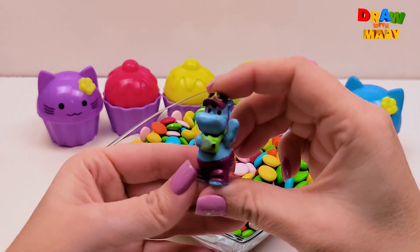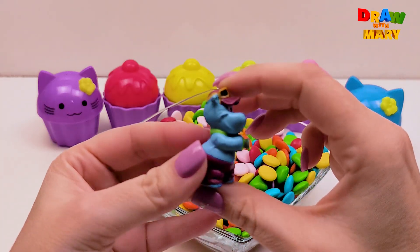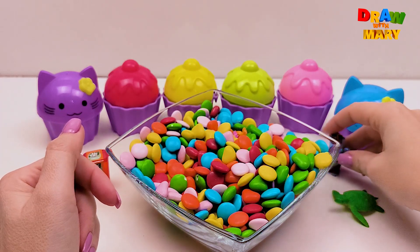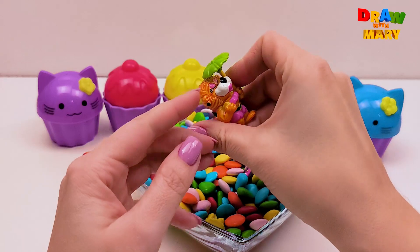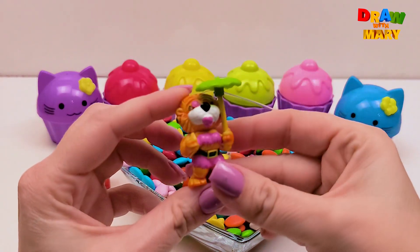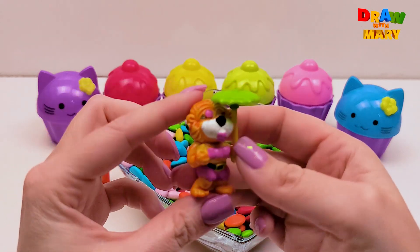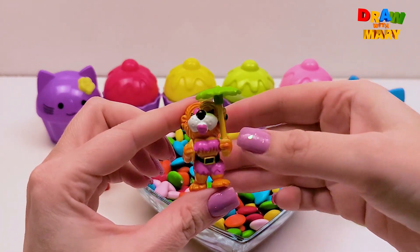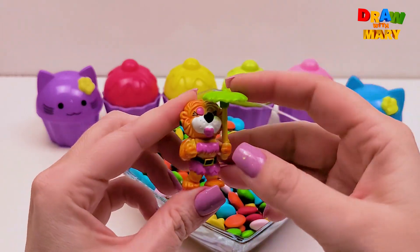We found a hippo! Hippo! Wow! There's looks like a tiger! Or maybe a lion? What do you think? With umbrella! Cute!